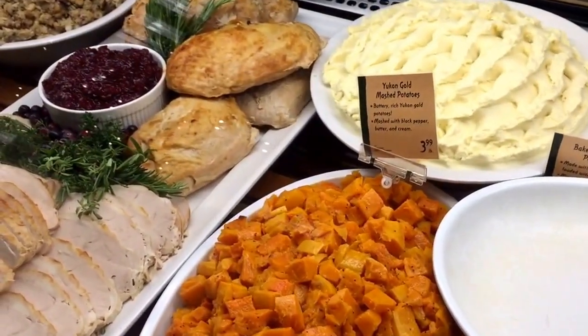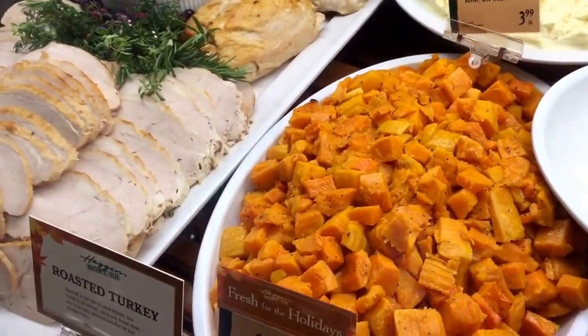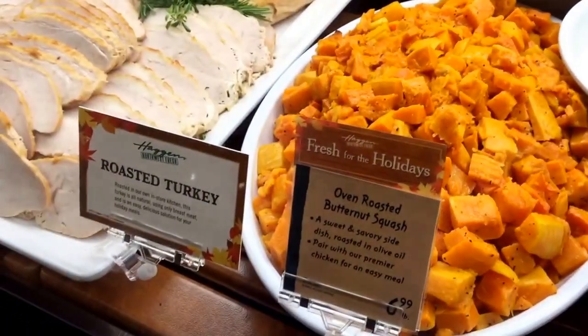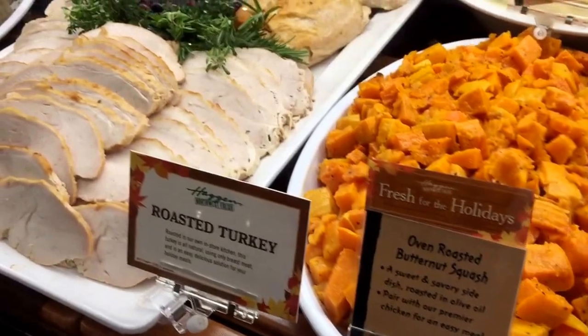Right now we are selling a ton of these sides out of the entree case every day. People are liking the fact that it's comfort food, the quality is there, they taste good, and the presentation is beautiful.